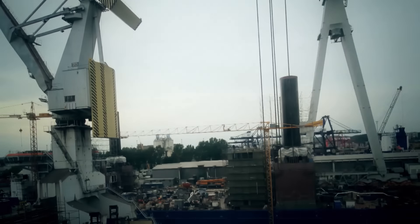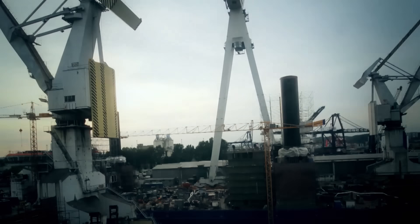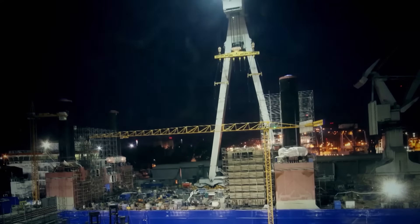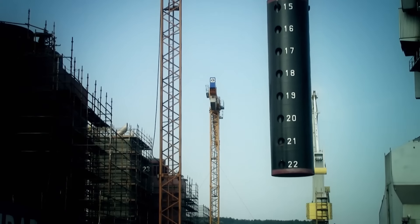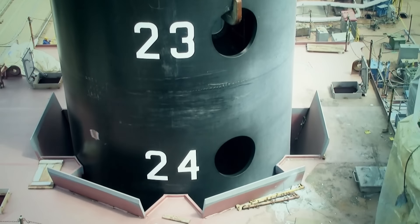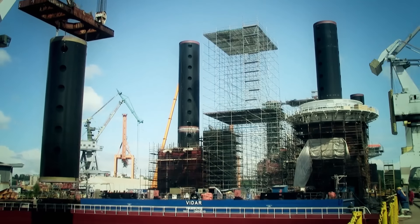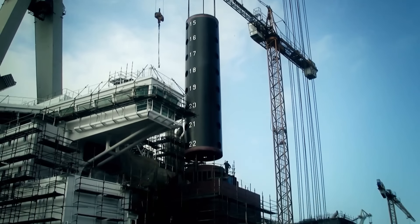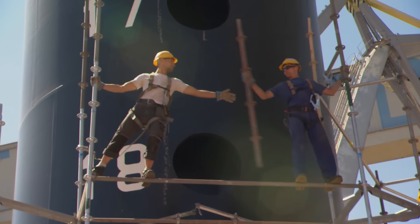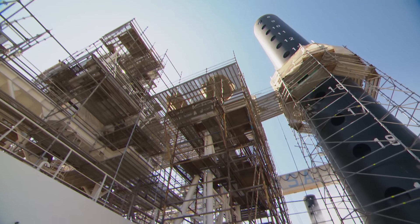Five months later, our second visit. A lot has happened. The shipyard workers have been working on the ship day and night, seven days a week, so that it can be launched on time in August. Piece by piece, the workers inserted the individual segments and then, at a dizzying height, welded them together. But the legs are not yet complete — it will be weeks before the first deployment.